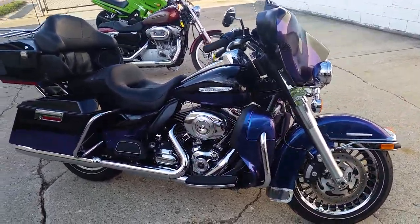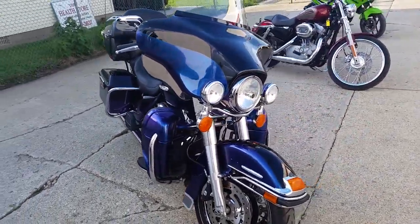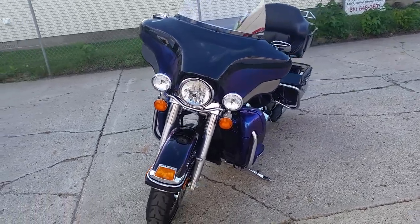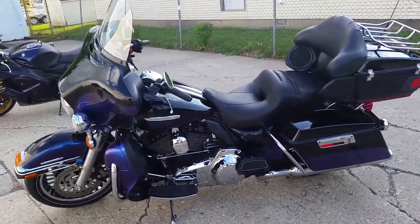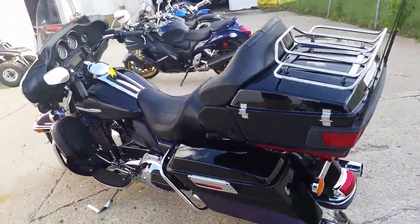Hey guys, we got ourselves one badass 2010 Harley-Davidson FLHTK Electra Glide Ultra Limited for sale. You got to check this bike out — it's got a 103 cubic inch motor, two-tone paint in vivid black and black ice. It's got the touring package, heated grips, and this bike's been unmolested — there's no modifications.